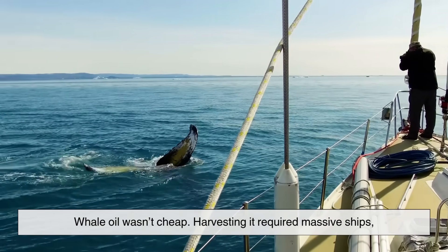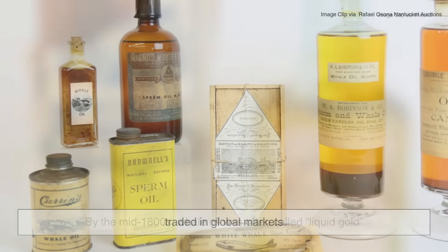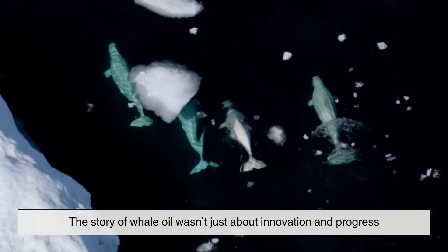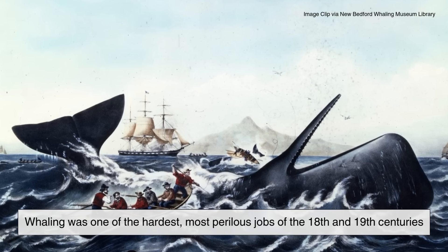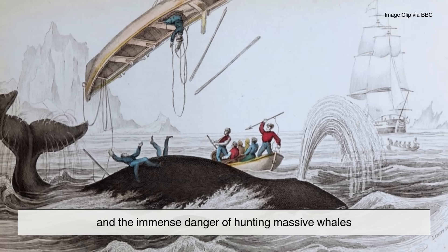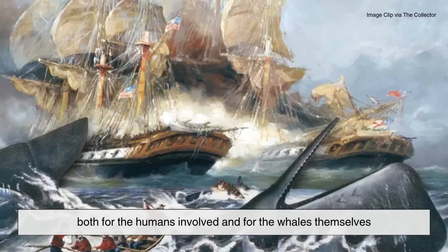Whale oil wasn't cheap. Harvesting it required massive ships, long dangerous voyages, and specialized labor. Because of that, it became one of the most valuable commodities traded in global markets. By the mid-1800s, whale oil was often called liquid gold. But the story of whale oil wasn't just about innovation and progress. Behind the bright lamps and smooth-running machines was a dangerous and grueling industry. Whaling was one of the hardest, most perilous jobs of the 18th and 19th centuries. Crews spent years at sea, facing storms, shipwrecks, and the immense danger of hunting massive whales with little more than harpoons and small boats. Communities depended on this trade, but it came at a high price — both for the humans involved and for the whales themselves.